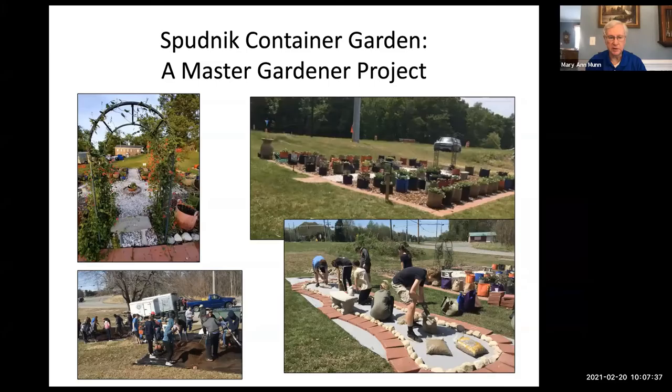In The Martian, Matt Damon is an astronaut stranded on Mars who has to survive for two years. He had some potatoes that had been brought up for Thanksgiving, and he had to figure out how to make viable soil from sterile Martian soil to grow potatoes to survive — which he did. So we had each kid plant potatoes in their own container that first year. If they raised potatoes, they survived on Mars; if not, they perished.